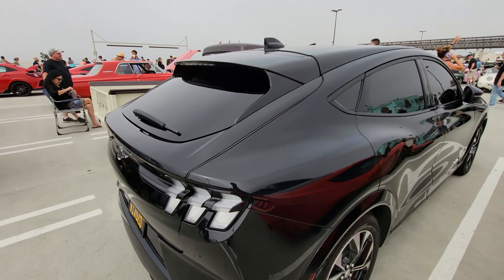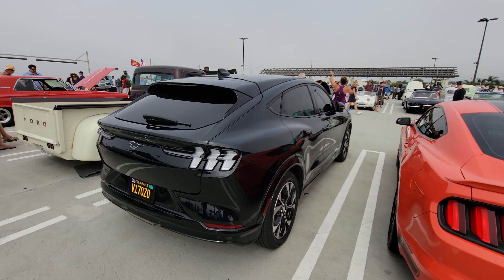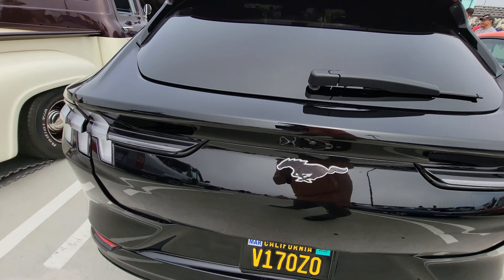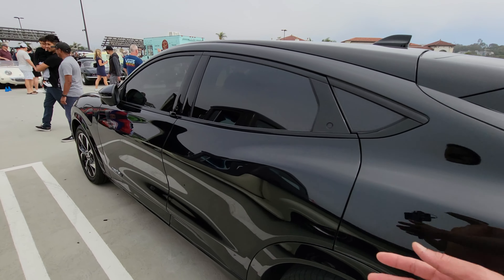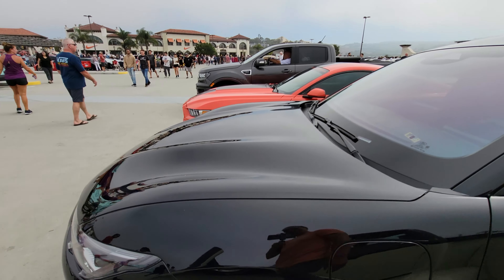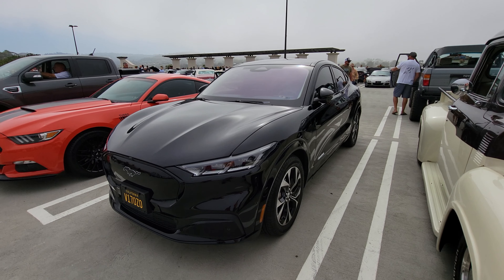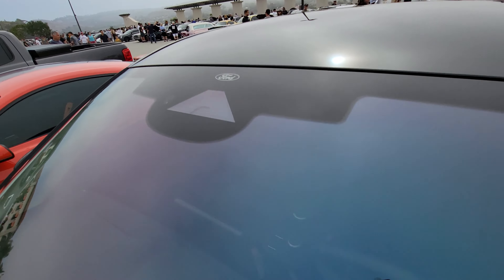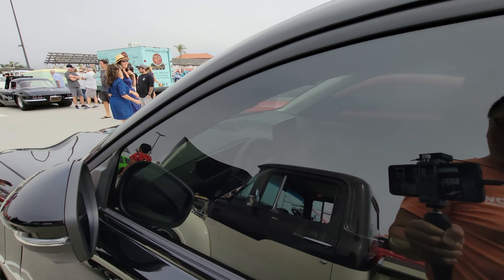Basically this is serious competition to the Tesla Model Y. I would have just preferred to call it the Mach E and leave out the Mustang name, but Ford realized the Mustang's a big name. One thing you notice is there's not a single Ford badge anywhere — just Mustang badges. You won't find a Ford badge except in one spot right here. Everything else in the car is all Mustang.